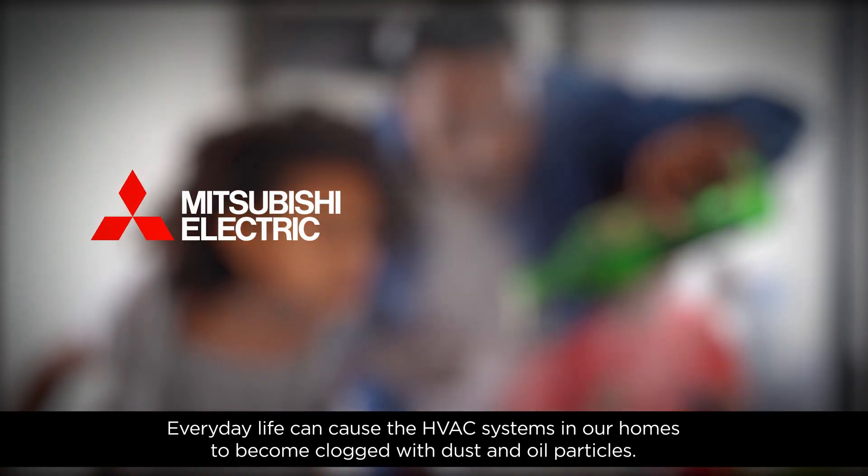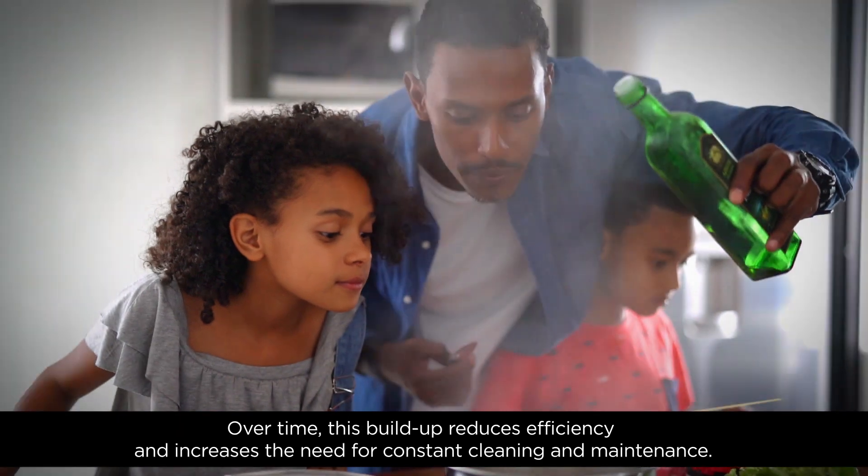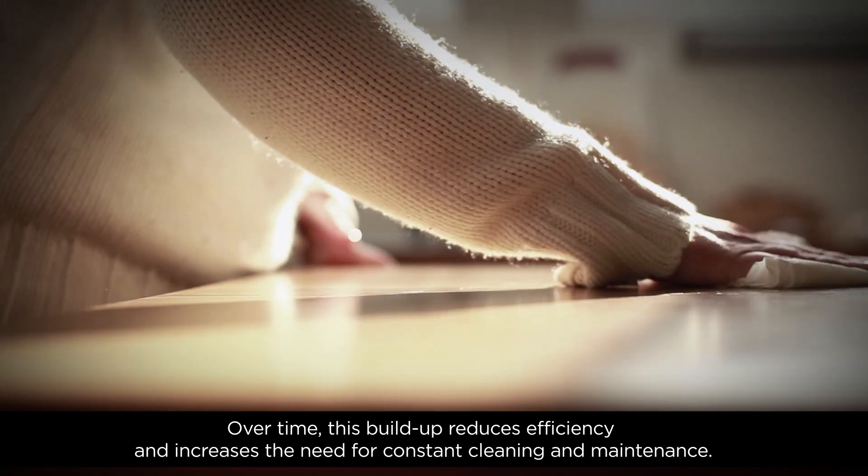Everyday life can cause the HVAC systems in our homes to become clogged with dust and oil particles. Over time, this build-up reduces efficiency and increases the need for constant cleaning and maintenance.